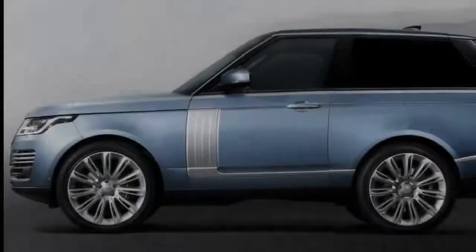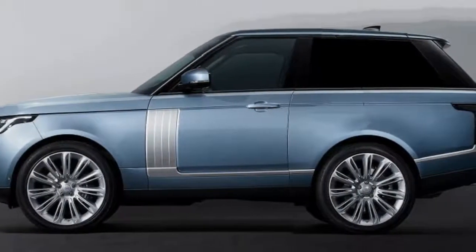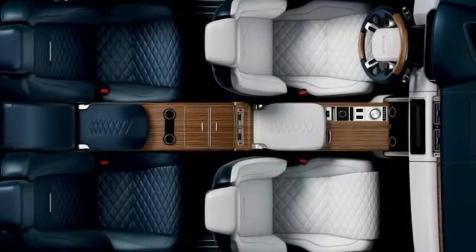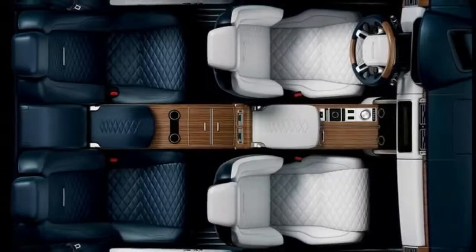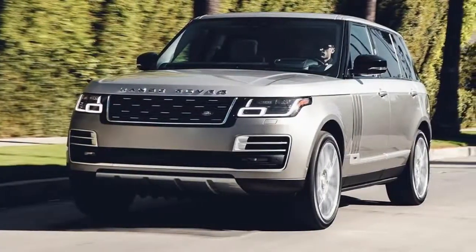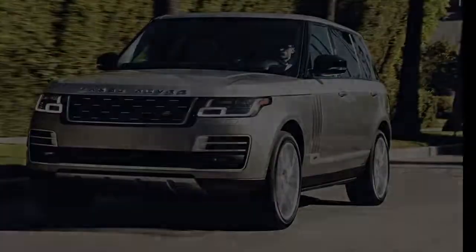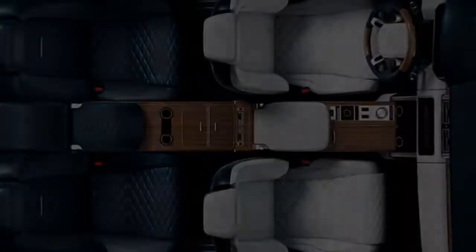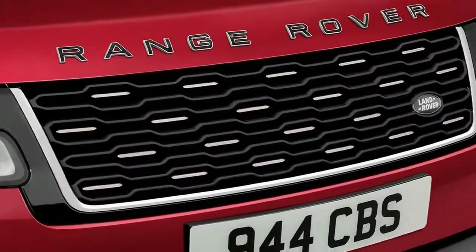Land Rover created the luxury SUV sector with the Range Rover almost 50 years ago, said John Edwards, Special Operations Managing Director at Land Rover. Unveiling this special vehicle at the Geneva International Motor Show in March, during Land Rover's 70th anniversary year, will be a defining moment for Land Rover, the Range Rover portfolio, and Special Vehicle Operations.